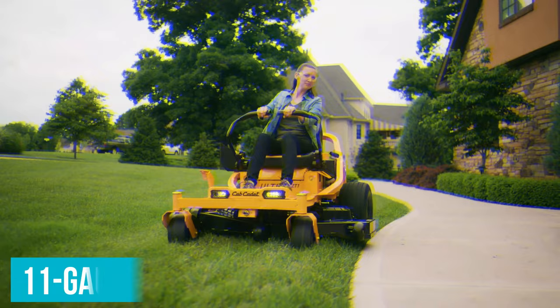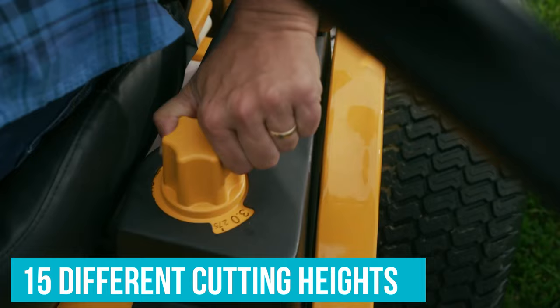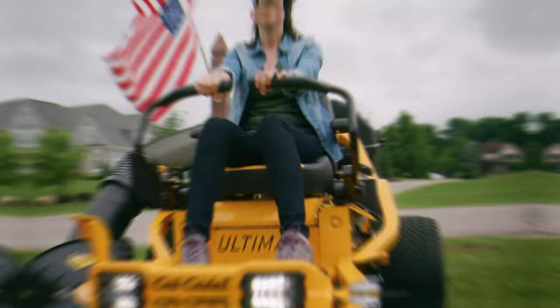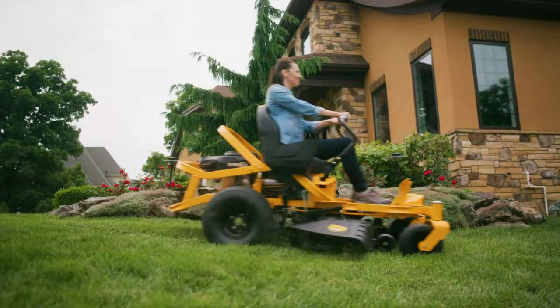The 11-gauge stamped steel deck comes in sizes from as small as 42 inches up to 54 inches to make short work of just about any size lawn, and it can be adjusted to 15 different cutting heights for perfect results all season long. The seat and lap bars are fully adjustable and feature ergonomic designs for more comfortable long-term use, while the seat suspension system provides a smoother ride across rough terrain. The zero-inch turn radius means you can pivot in place when needed, making it easy to maneuver around obstacles like small trees, lawn ornaments, or oddly-shaped sections of your yard.